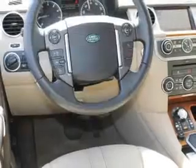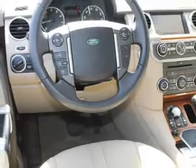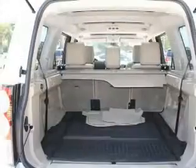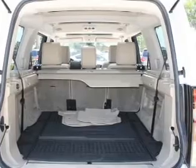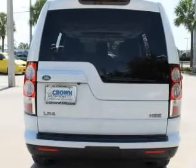Keyless entry, leather seats, power door locks, power windows, cruise control, Bluetooth wireless, and an AM/FM stereo with a CD player. Call today to schedule a test drive.